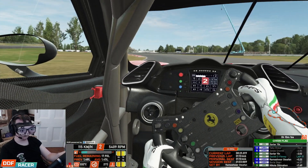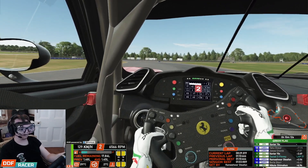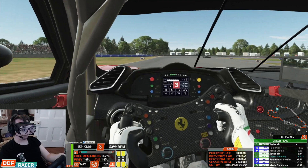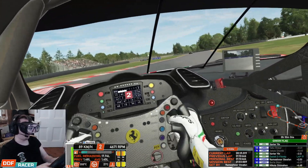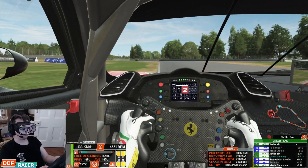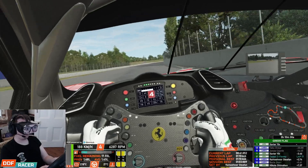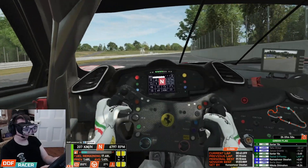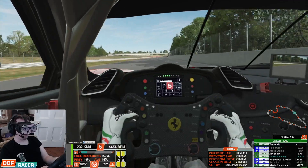I wonder what car he's driving — I can't quite tell from here. One of the downsides of VR is the resolution isn't fantastic, so I just see a blurry mass of pixels that looks like a vague outline of a car. If I was on a monitor I'd probably be able to tell, but I just can't give up my VR headset — it's too good, guys. Ten minutes to go — crunch time.